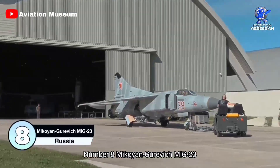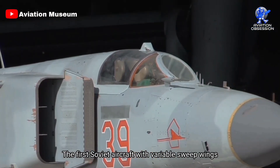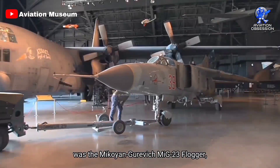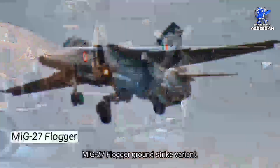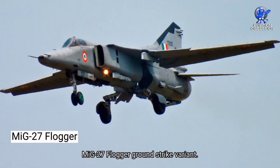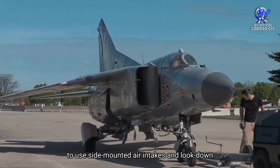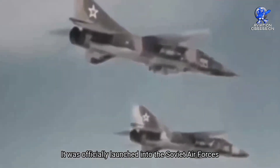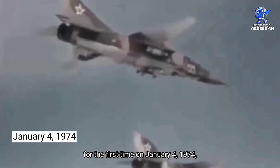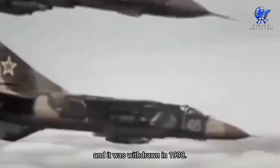Number 8: the Mikoyan-Gurevich MiG-23. The first Soviet aircraft with variable sweep wings was the MiG-23 Flogger, which also paved the way for the highly effective MiG-27 Flogger ground strike variant. It was also the first fighter in the Soviet Union to use side-mounted air intakes and look-down/shoot-down radar. It was officially launched into the Soviet Air Forces on January 4, 1974, and was withdrawn in 1998.